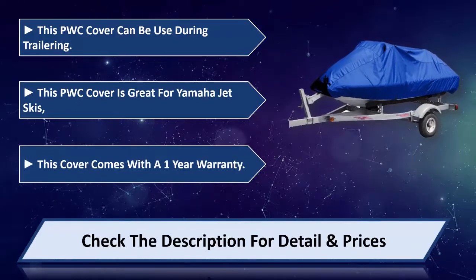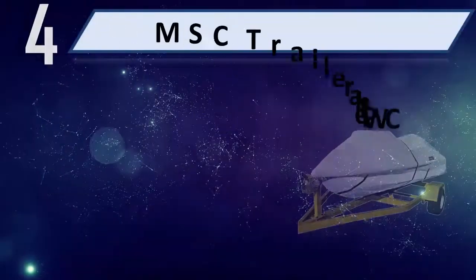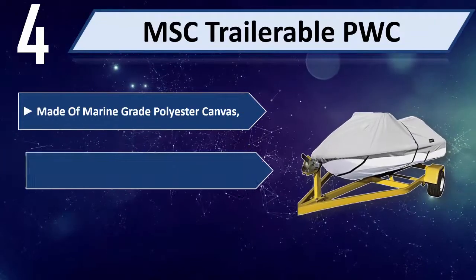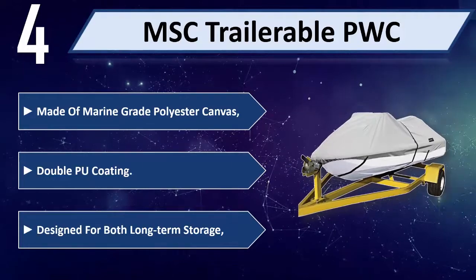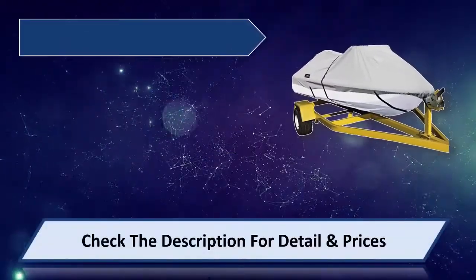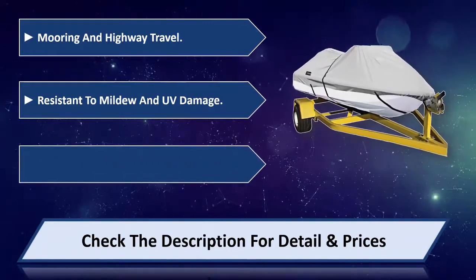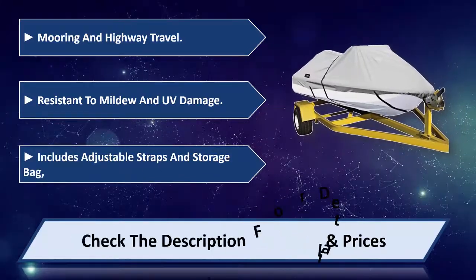Number four: MSC Trailerable PWC. Made of marine-grade polyester canvas with double PU coating. Designed for both long-term storage, mirroring, and highway travel. Resistant to mildew and UV damage. Includes adjustable straps and storage bag. Please check the description for detail and price.